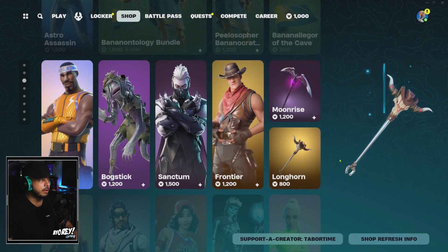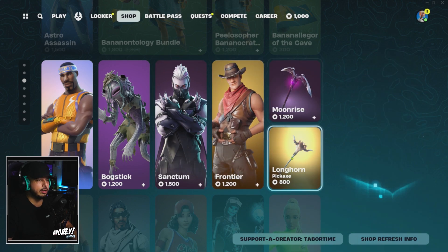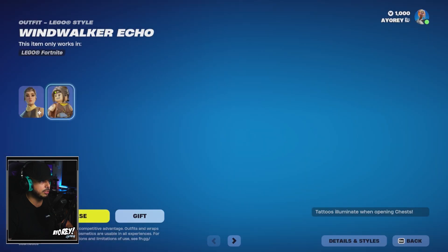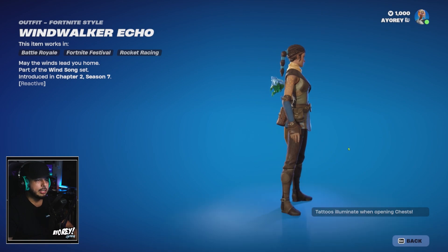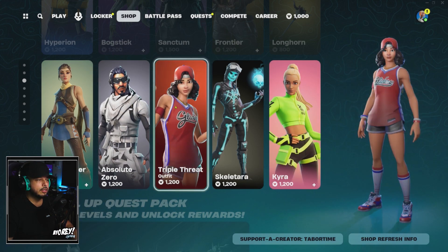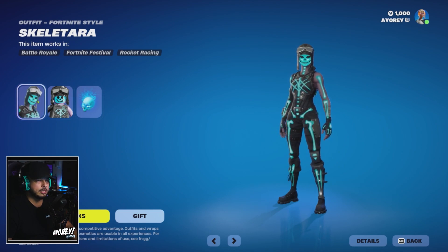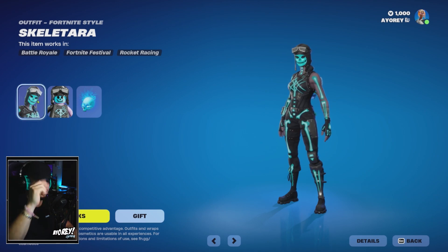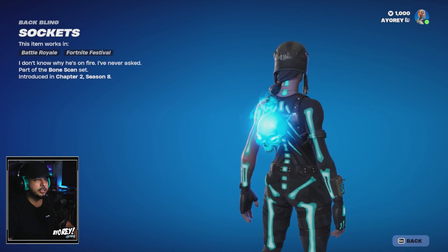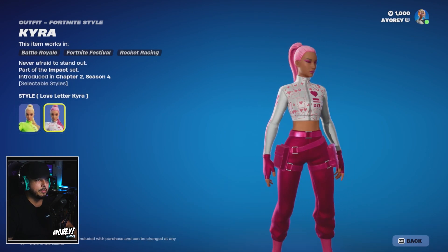Going further down: the Hyperon, Bog, Stick, and Sanctum skins, plus their pickaxes which appear to be sold separately. There's the Wind Walker Echo outfit — she has tattoos that illuminate on her arm when you open a chest, pretty clean. Then Absolute Zero, Triple Threat, and Skeletara — reminds me of the J Balvin collab. The skeleton theme with the glowing blue back bling is cool at 1200 V-Bucks. Kyra is also there with a pink love letter variant.